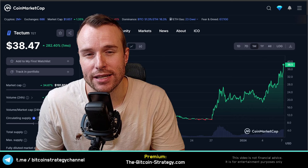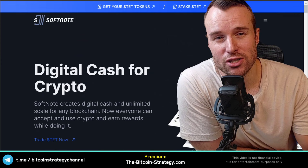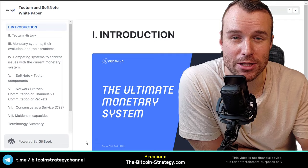The sales pitch of Tectum is very confusing. There's 'the fastest blockchain for all industries,' but the marketing isn't that clear. There's also a related website for Softnote calling it 'digital cash,' and the documentation describes it as 'the ultimate monetary system.' The team, in my opinion, should better decide on one clear message.